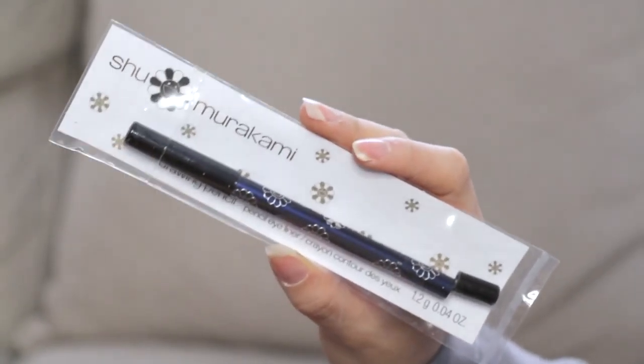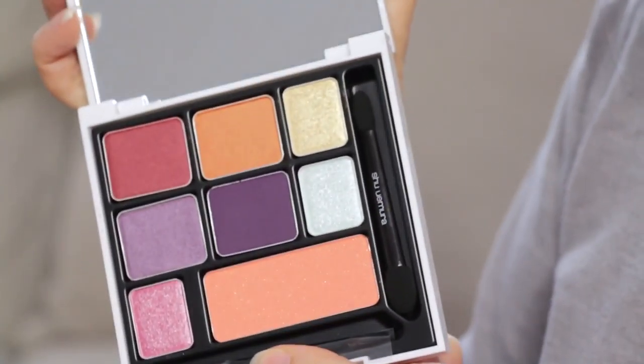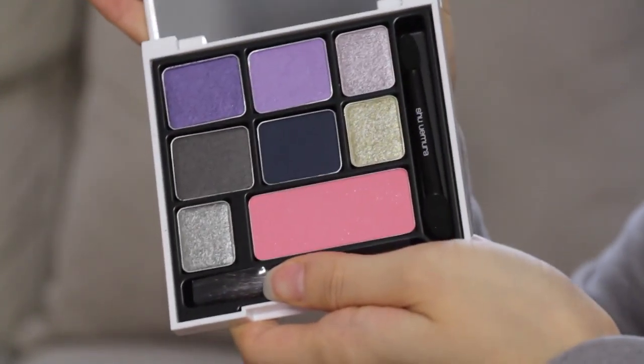This is a drawing pencil eyeliner — I think the end broke off but that's just showing what color it is. Oh, it's in navy so it's not black, which is interesting. And there are two different palettes: the Cosmic Bloom Eye and Cheek Palette in Cosmic Kawaii, and the Cosmic Blossom Eye and Cheek Palette in Cosmical.